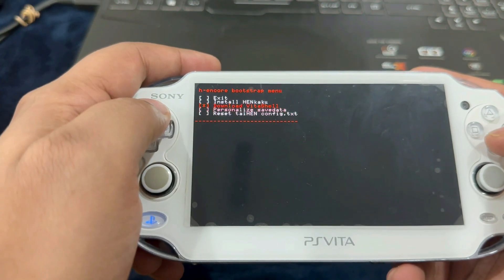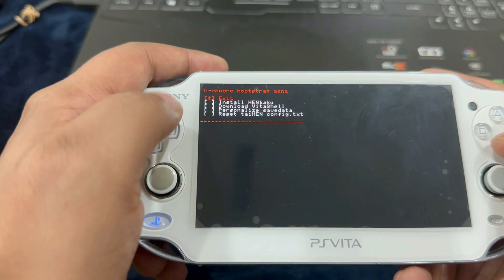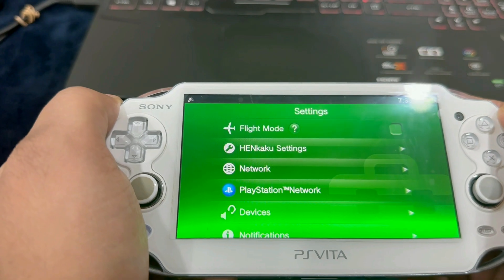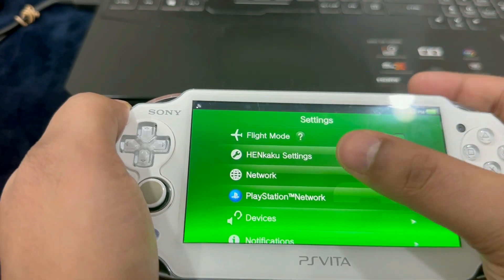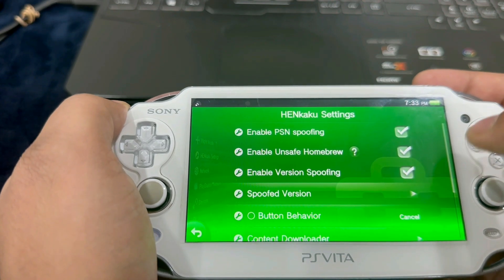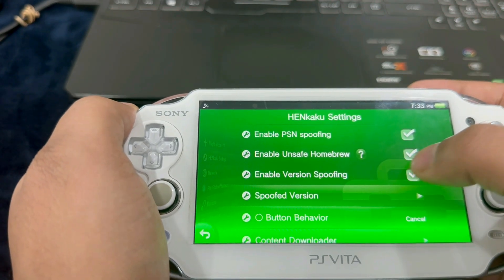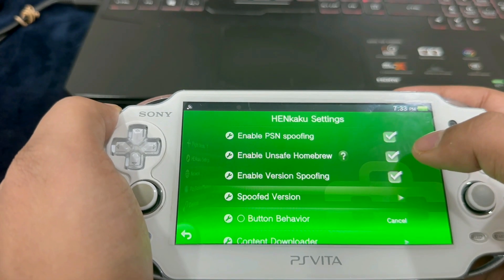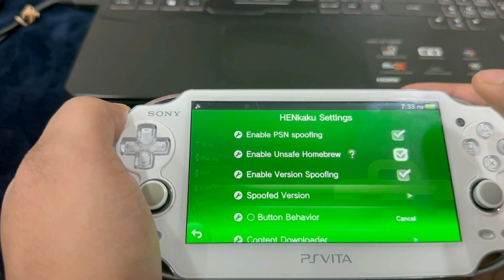Press and hold the R button, go to H Encore, press Start, let go of the R button, and hit Yes. The screen will flash. Hit Exit — we don't need to do anything else here. Let's go to Settings. The PlayStation Vita has been successfully jailbroken — you can see HENkaku Settings. Go ahead and hit HENkaku Settings. If the checkbox 'Enable Unsafe Homebrew' hasn't been checked, go ahead and select it, then go back.